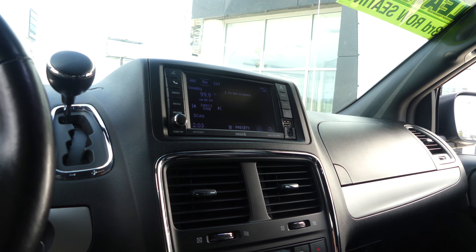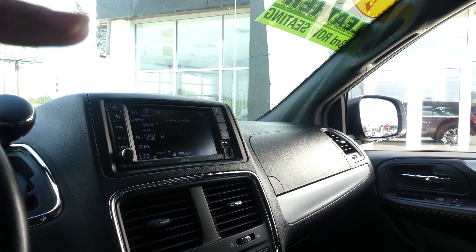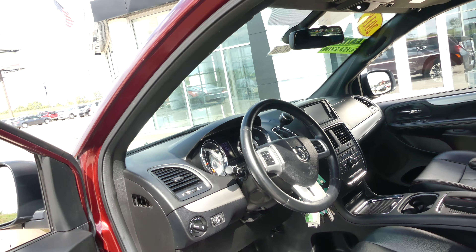Black on black leather interior and dash, large LCD touchscreen display which houses satellite radio, hands-free calling, text and weather apps, and many other apps and features. The black steering wheel is heated and features cruise control settings, hands-free calling, and audio controls.